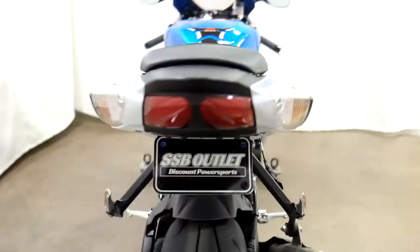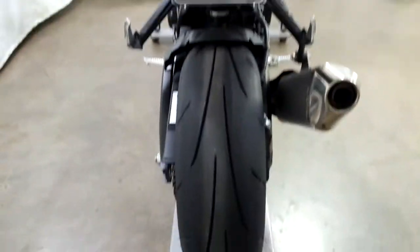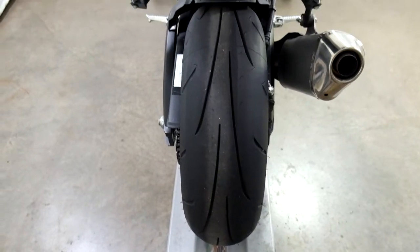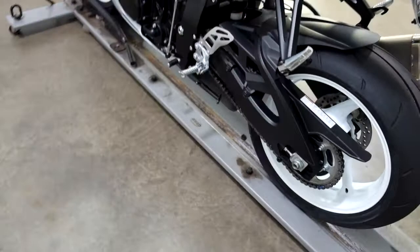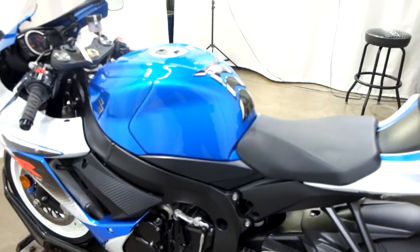They've added a tank pad and a fender eliminator. Back tire as well is in great shape with plenty of miles left on that. And again, our tank pad.